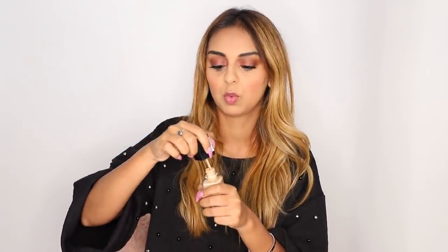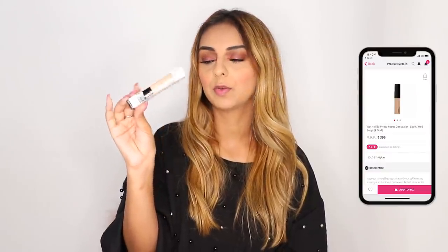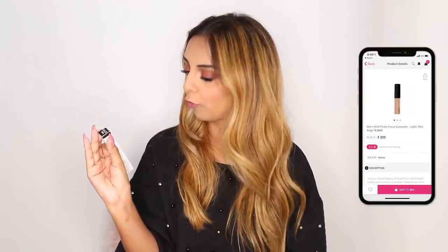All the products are going to be on sale, so make sure you check out the links I put down below in the info box to get the updated sale prices and ongoing offers. I also picked up a concealer from Wet n Wild — this is the Photo Focus Concealer. I'm not sure if this is the right shade for me, but I'll do the full Wet n Wild face look really soon, so you'll get all the shade details there.